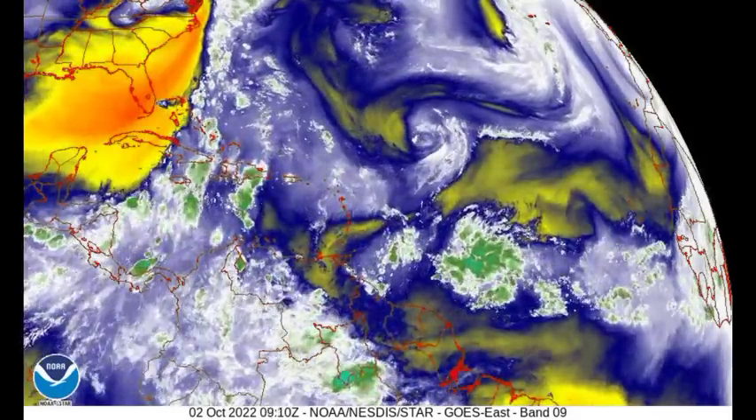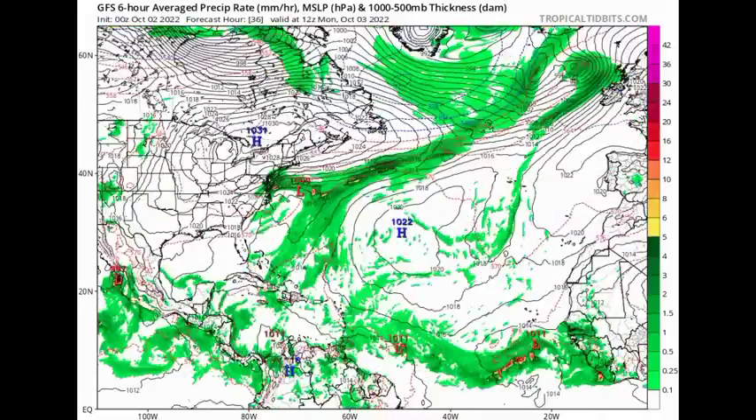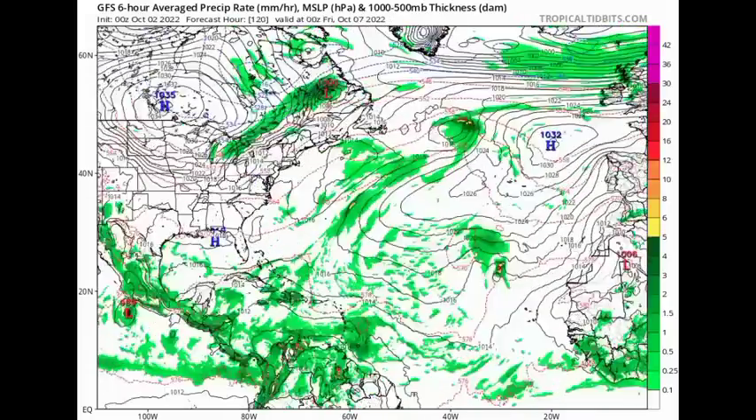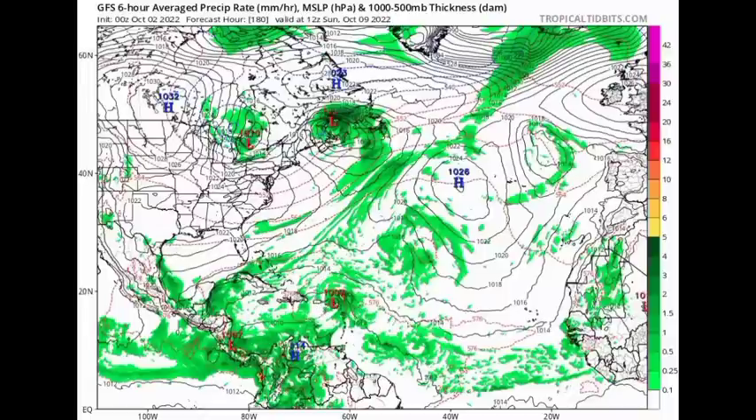Now let's look at what the various models are expecting for the tropical waves, starting with the GFS. The GFS model is showing the tropical wave out in the Atlantic not really developing until around the middle part of this week, then heading towards the Caribbean and moving to the northwest while developing into a cyclone, likely bringing inclement weather conditions, heavy rainfall, and maybe some gusty winds to portions of the northeastern Caribbean. We definitely have to wait and see, since a lot can change before it approaches the Caribbean this week.